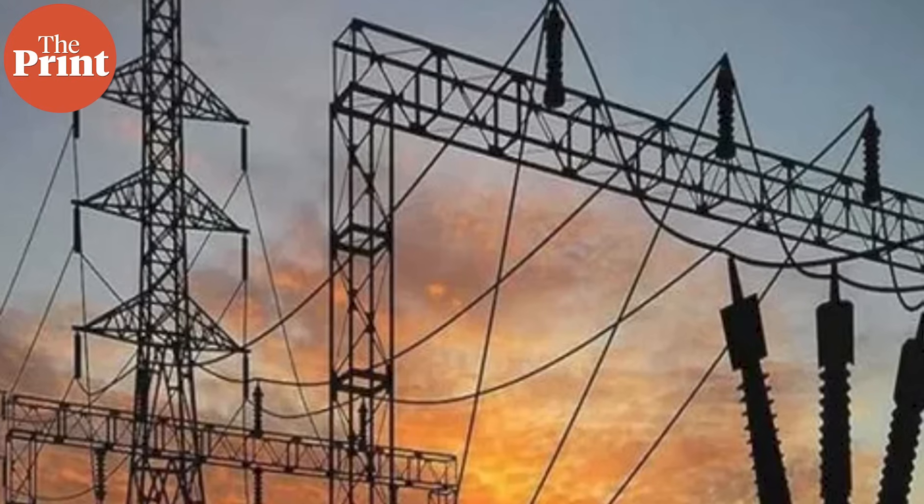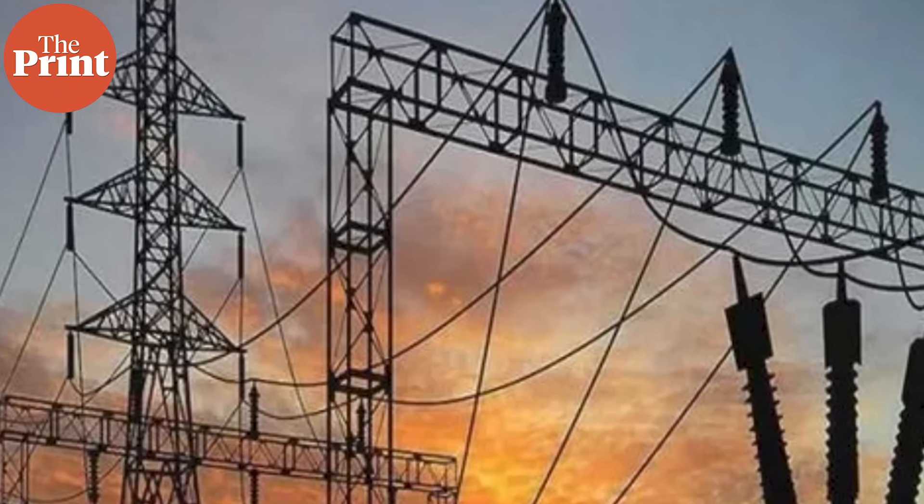Do you know what happens when electricity flows through a metal wire? Normally it doesn't care which direction it's going in — it flows just as easily forward as it does backwards. And if you want electricity to flow in a single direction, you need a special electronic part called a diode, which blocks currents in the opposite direction.